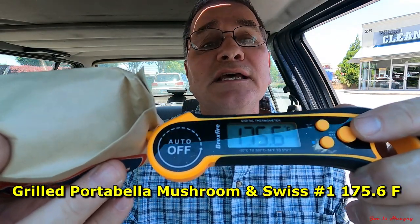Let's go ahead and do the Joe is Hungry temperature test. Portobello number one comes in at a scorching 175.6 degrees Fahrenheit. Portobello number two comes in at 173.3 degrees Fahrenheit. That's hot. That's fresh. I know they're fresh — I watched them cook them on the grill. So I'll give them a big pass on the Joe is Hungry temperature test.